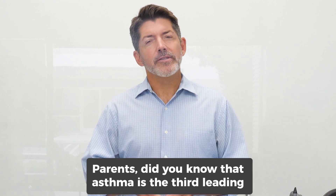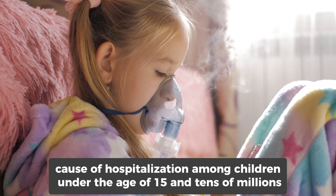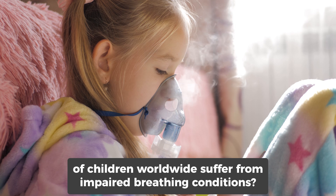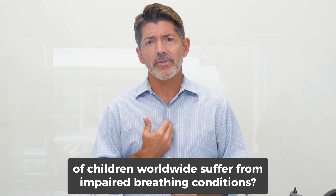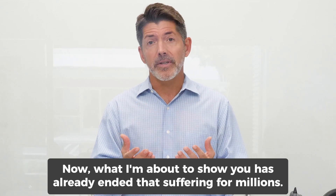Parents, did you know that asthma is the third leading cause of hospitalization among children under the age of 15? And tens of millions of children worldwide suffer from impaired breathing conditions. Now what I'm about to show you has already ended that suffering for millions.